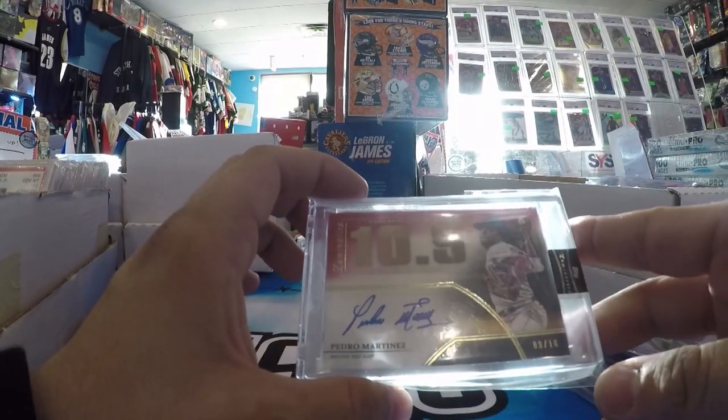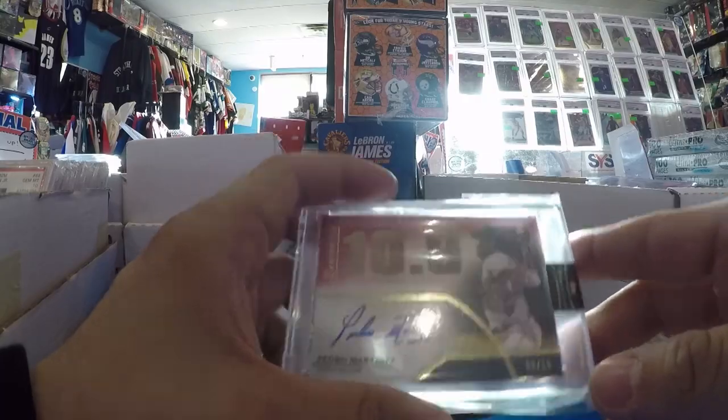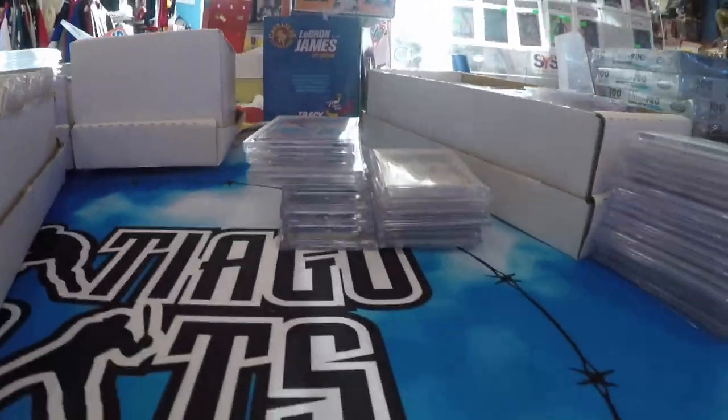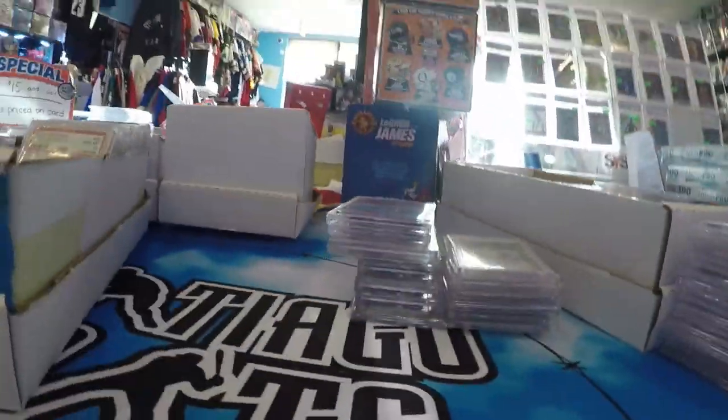A little Pedro Martinez Luminaries on card auto, numbered to 10. So I got some more stuff — I got this box here, and then this stack to go through. And then this is going to be that NTR stuff — that'll be a separate video.